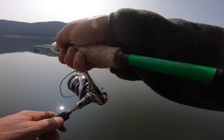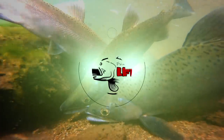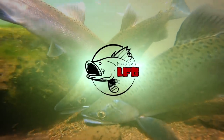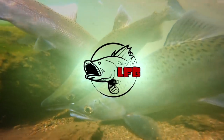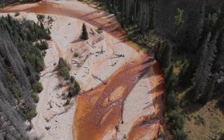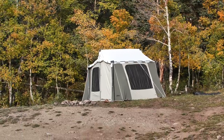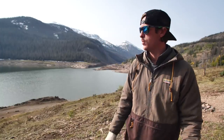He smashed it — smashed the little Lucky Craft! Oh my gosh, what a jumper! Fishing Freaks, welcome back to the channel. Still up here in beautiful Colorado, a different mountain range right now.